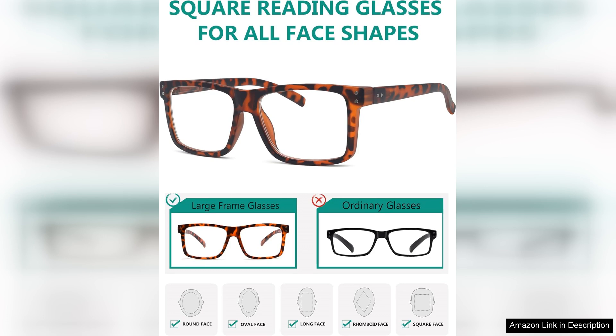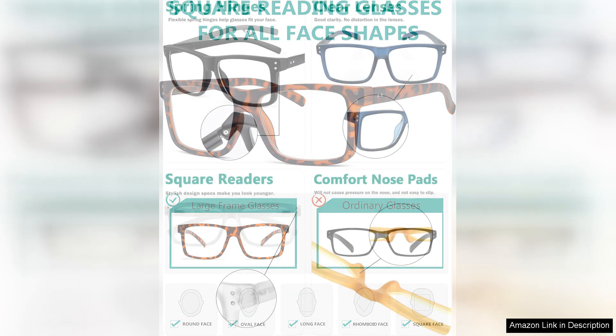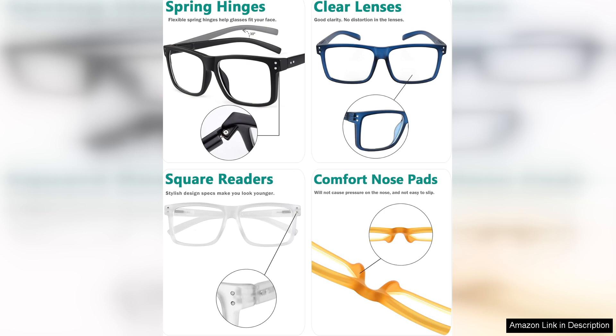Getting five pairs in one pack is fantastic, especially since they come in different colors and styles. This variety allows me to switch them out depending on my mood or outfit.